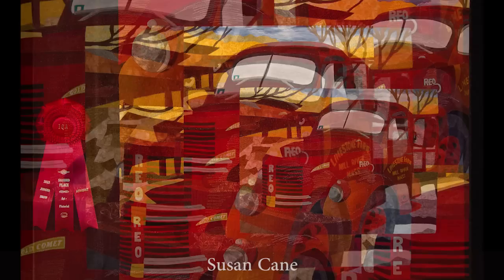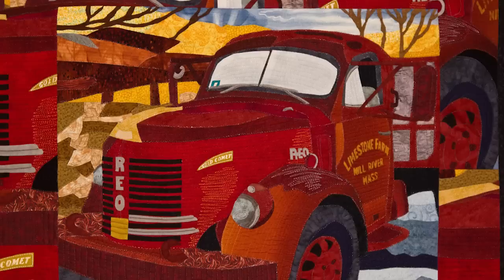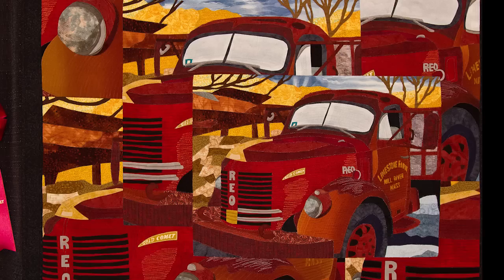This quilt is called Mabel 1952 REO by Susan Cain, and it is from photographs that she took of an old antique truck that she and her husband purchased together. I'm starting to see a little bit of a trend here in that quilters are either using their husbands' leftover scraps or being inspired by their husbands' hobbies to make their quilts. So it's nice to see that the husbands are getting involved even more.